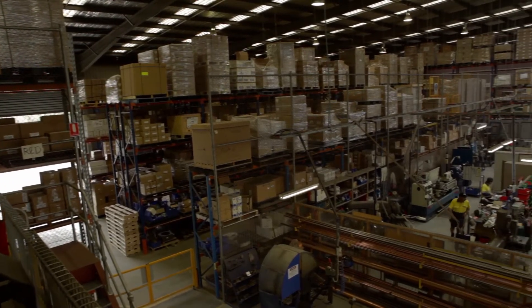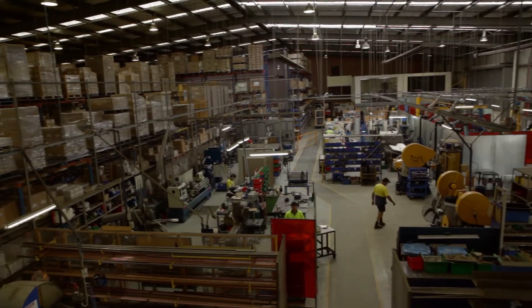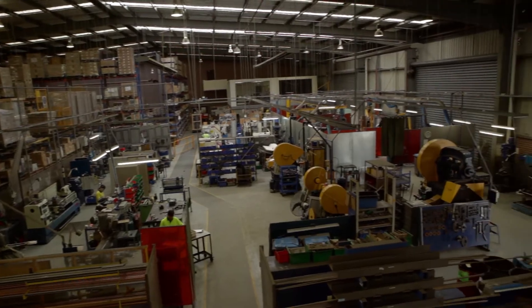Today in their Australian headquarters located in Tullamarine, they manufacture a wide variety of quality brass, copper, steel and other associated products.